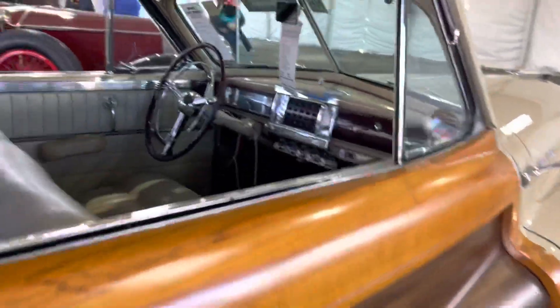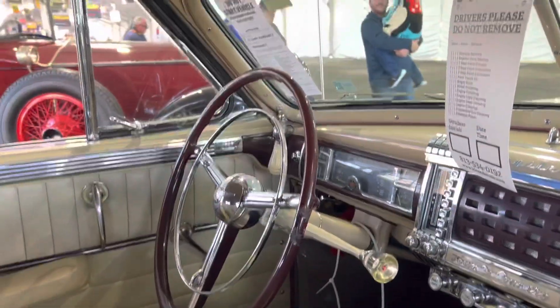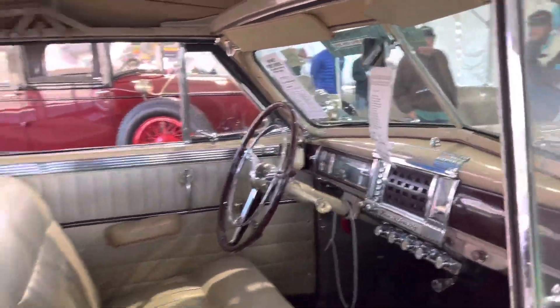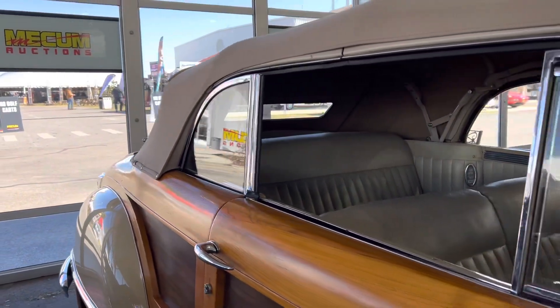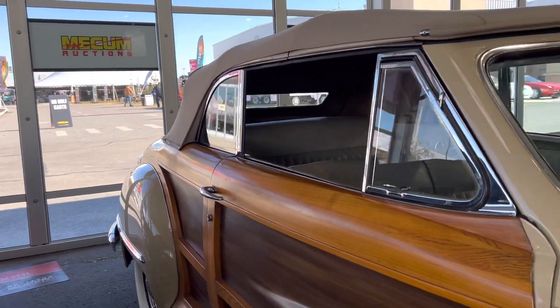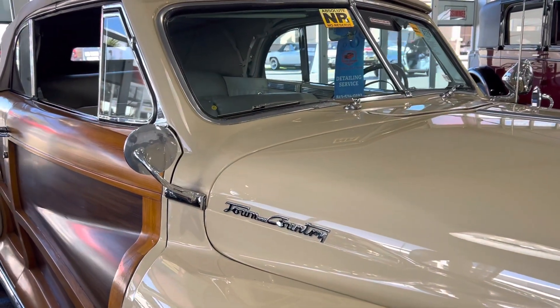I just wanted to bring it to you because it's got a lot of styling and a lot of neat engineering. Chrysler really hit it out of the park with these big Town and Countries. It's kind of a mix — a two-door sedan, it's a woody — just everything wrapped into one.